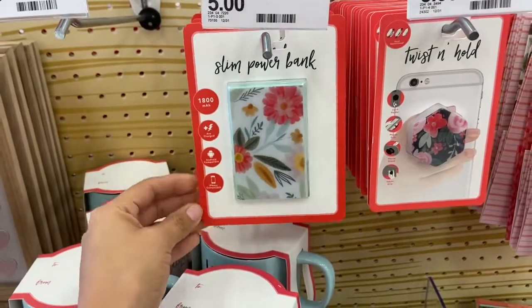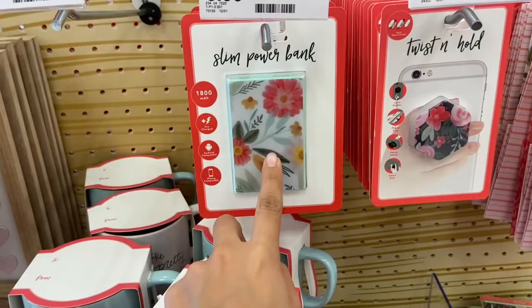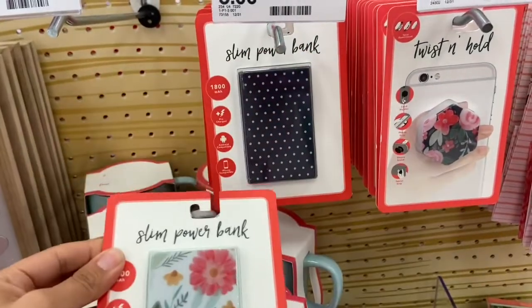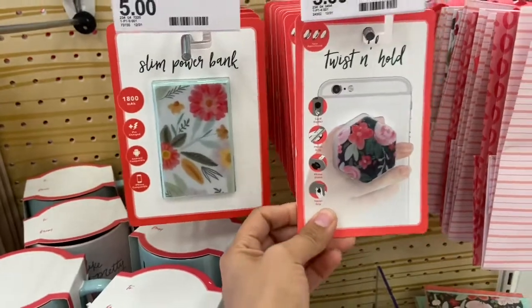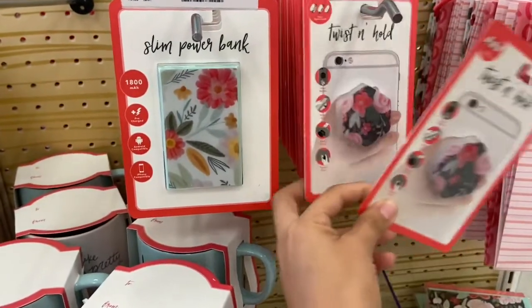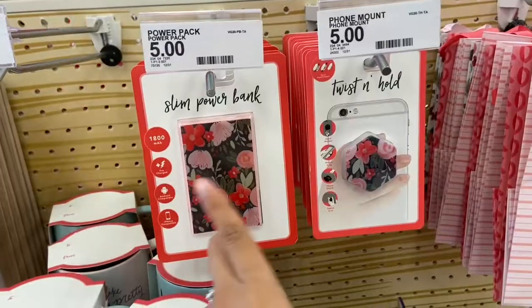Target also has some really cute cell phone accessories. They have this slim power bank for five dollars — I am loving these cute designs. And they also have these little phone ring holders you can put on the back of your phone, with a ton of different designs. These two are my favorites and they're both five dollars each.